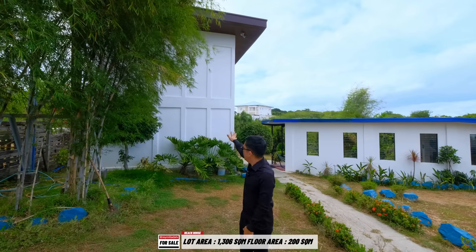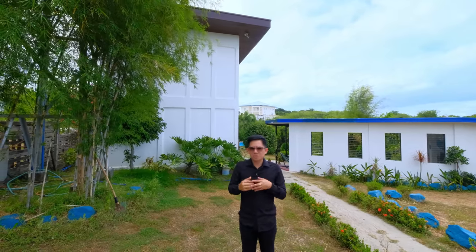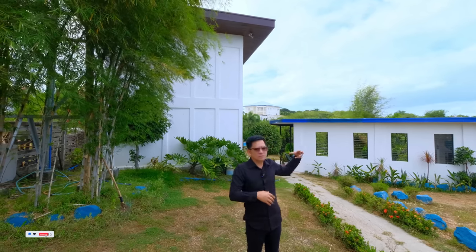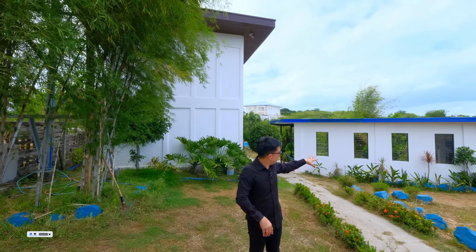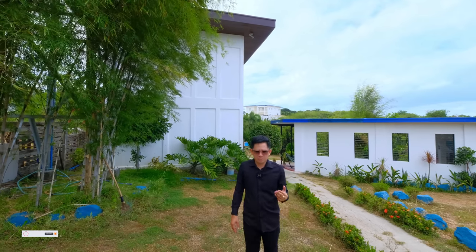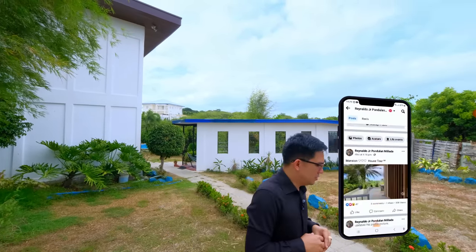This property has a total area of 1,306 square meters. It's a Torrens property. You have the main house with four bedrooms and four bathrooms — fully furnished with an infinity swimming pool. You also have an additional stop room area, and a gazebo area with a kitchen and a bathroom as well. Let's start the property exploration from the main entrance.